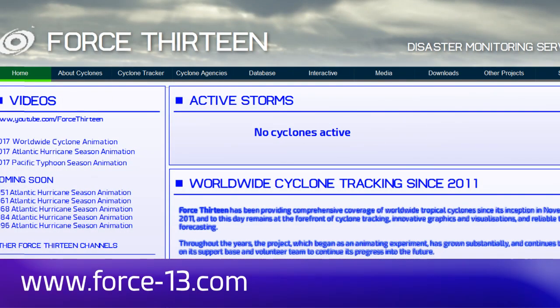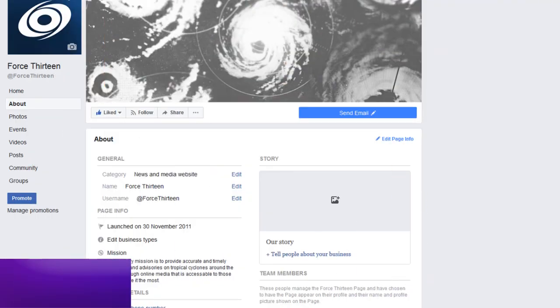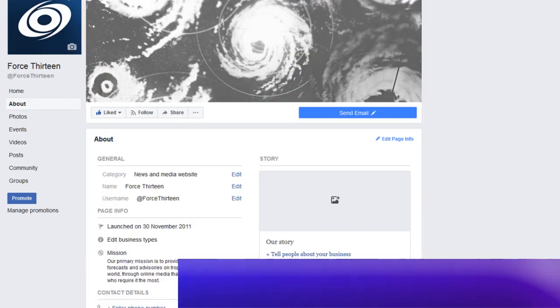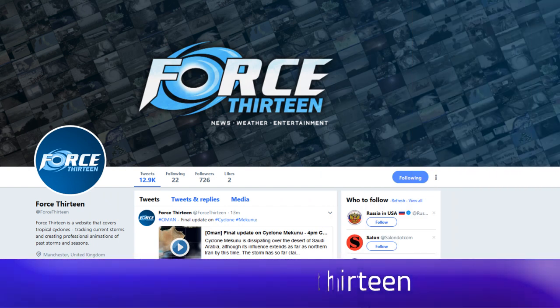You can follow Force 13's updates at the website force13.com. You can also find our YouTube page — search Force 13 and subscribe if you haven't already. You can also find our Facebook page under the same name, and we're also on Twitter at Force 13 if you'd like to get in touch or follow our page there.